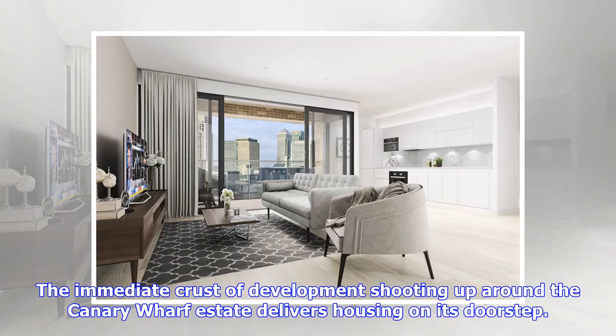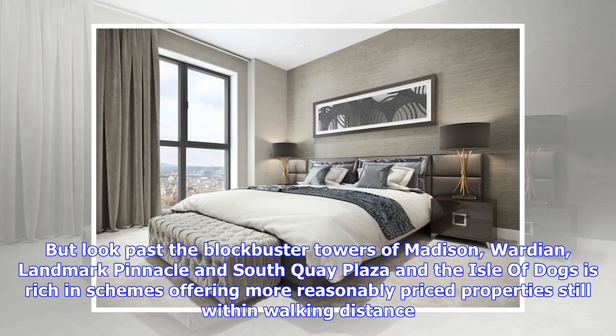The immediate crust of development shooting up around the Canary Wharf estate delivers housing on its doorstep. But look past the blockbuster towers of Madison, Wardian, Landmark Pinnacle and South Key Plaza, and the Isle of Dogs is rich in schemes offering more reasonably priced properties.